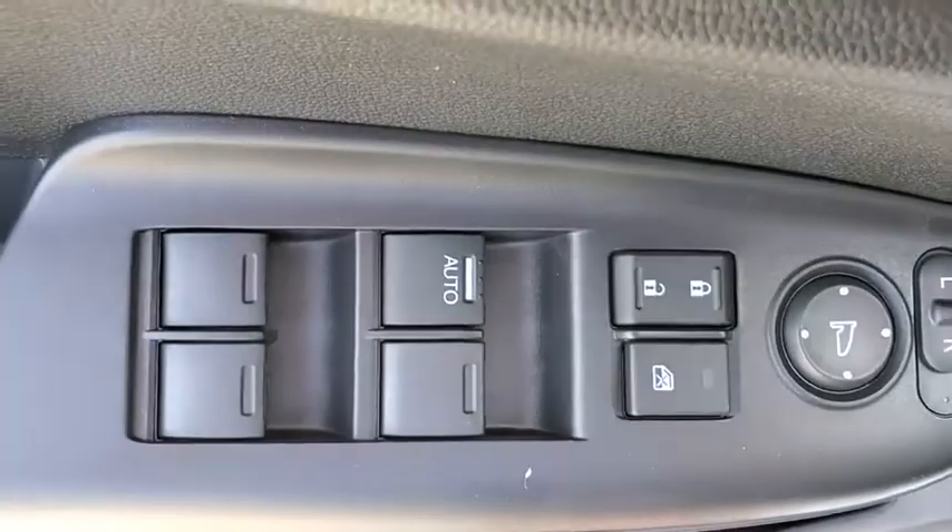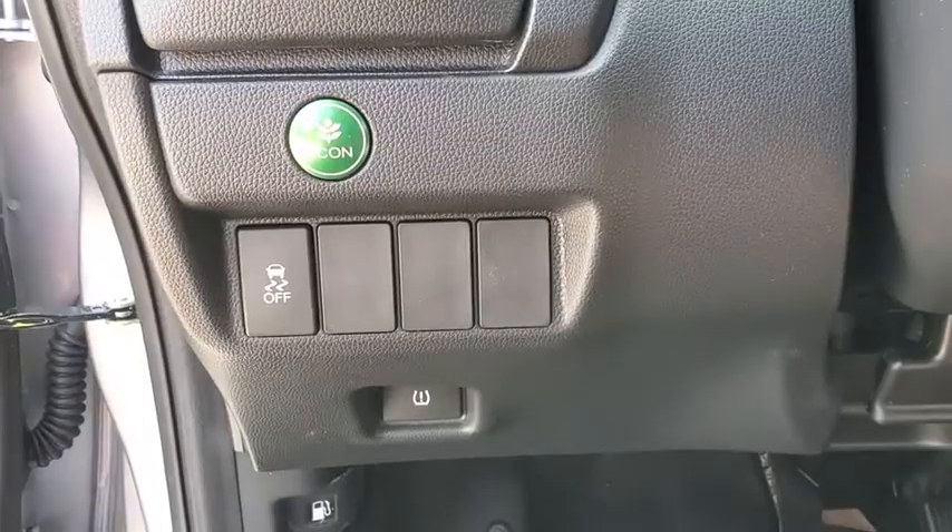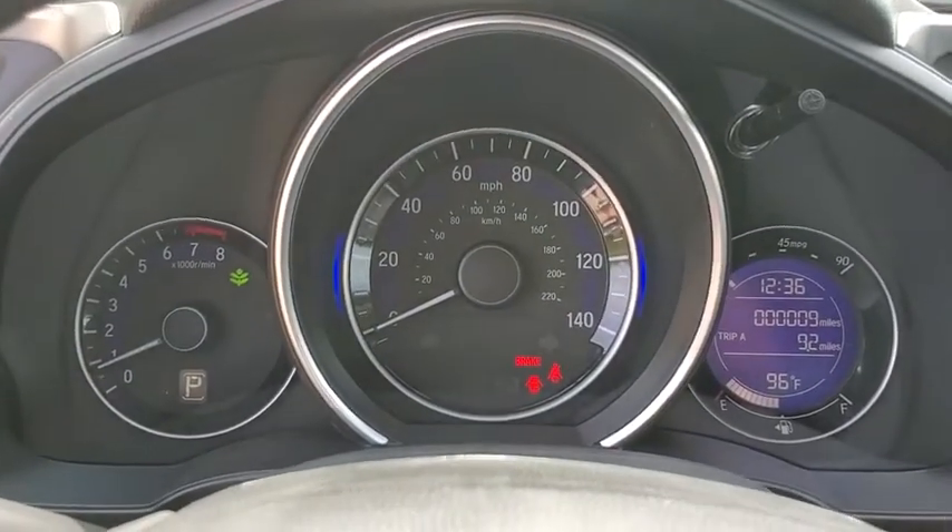Panic alarm, remote keyless entry, cloth seat trim, front reading lamp, rear window wiper, driver vanity mirror, front bucket seats, tilt steering wheel, passenger vanity mirror.